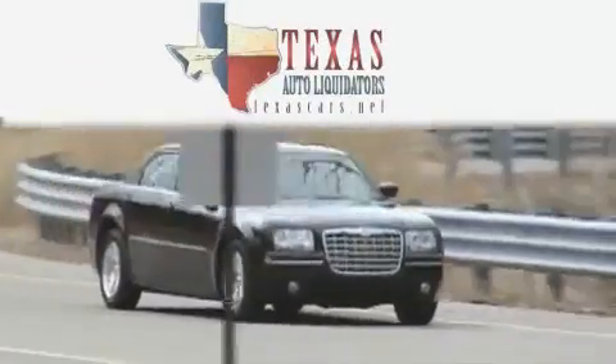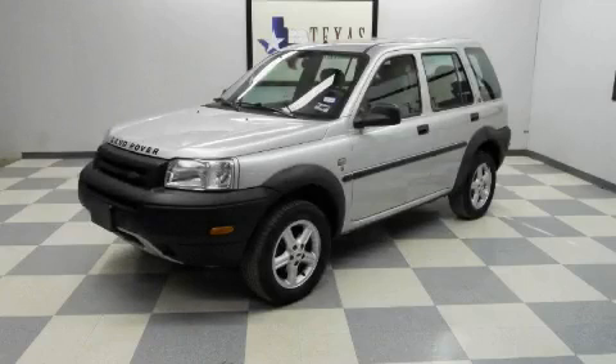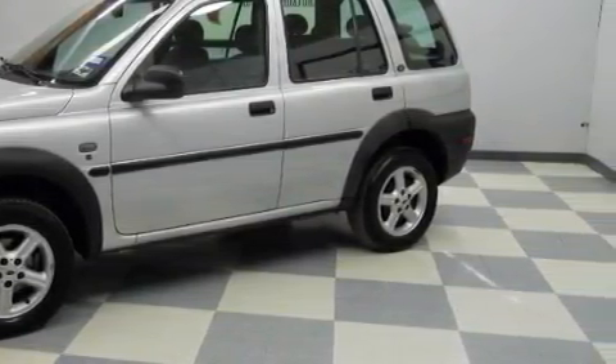Another fine vehicle offered by Texas Auto Liquidators. This is a 2002 Land Rover Freelander, a great fit and finish. The balanced 6-cylinder engine, connected to an automatic transmission, produces crisp acceleration.